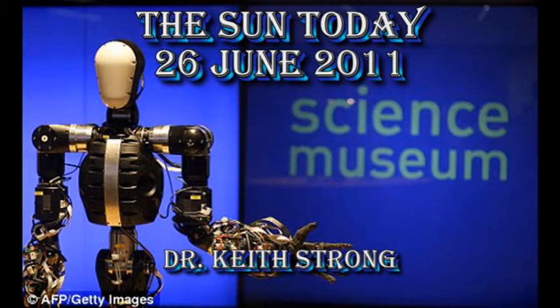Welcome. This is what is happening on the Sun today, the 26th of June 2011. 102 years ago this day, the Science Museum of London opened its doors for the first time. If you've never been to the Science Museum and find yourself in London, it's well worth the trip. It's also free.